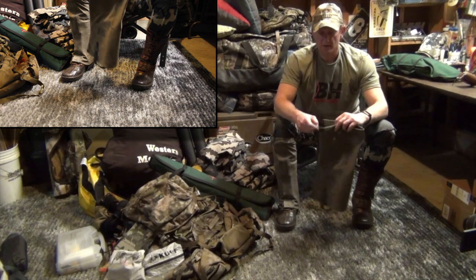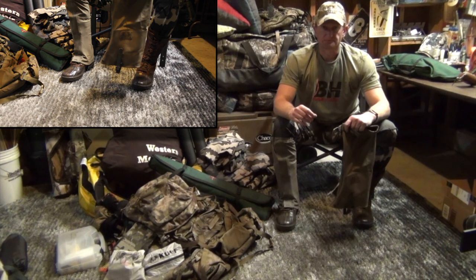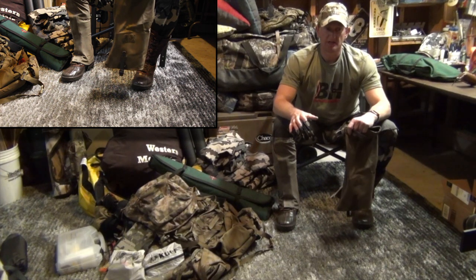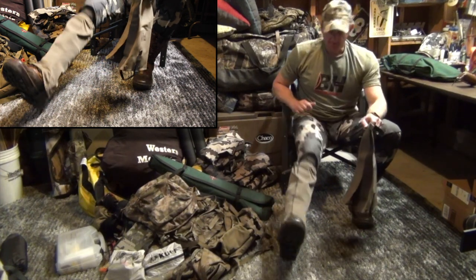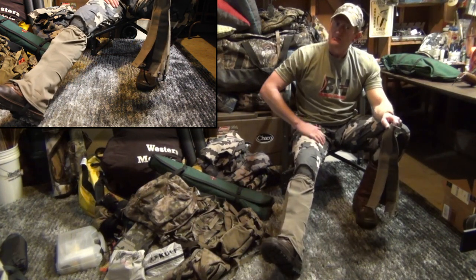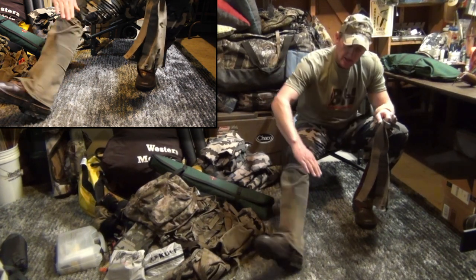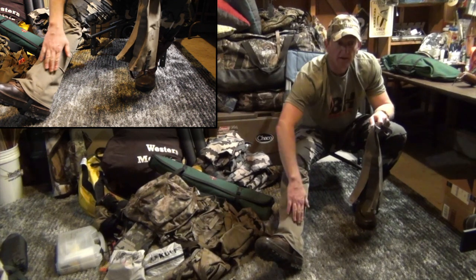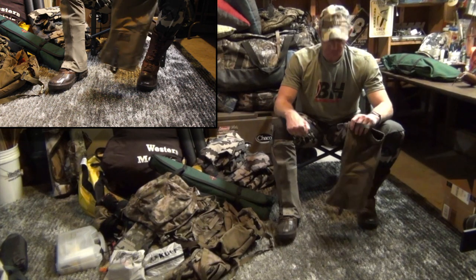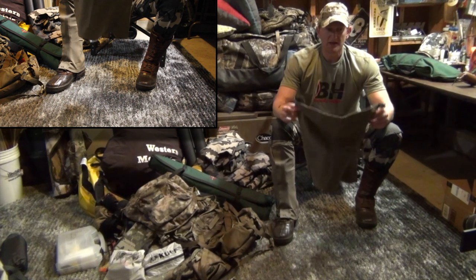These are 100% wind and waterproof as advertised by Kuyu. As a traditional bowhunter, you have to be stealthy and quiet, so I was concerned about noise. I want to demonstrate: I've got on the Kuyu Alpine pant — pretty quiet. Knee pad — a little bit louder. The gator — quiet. Great. I will not get busted sneaking up on game because of the gator.